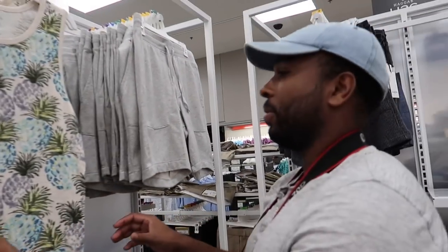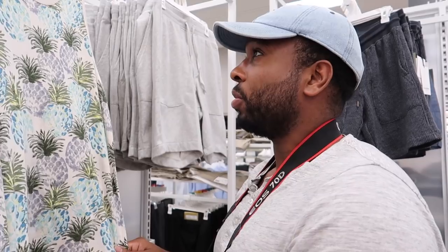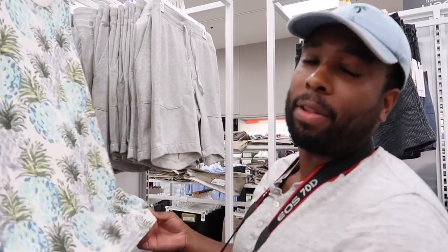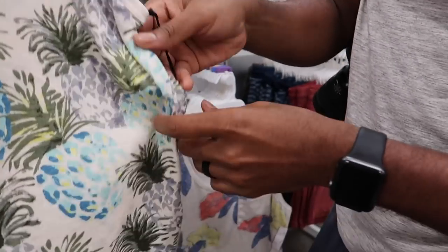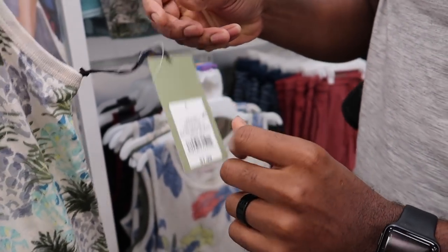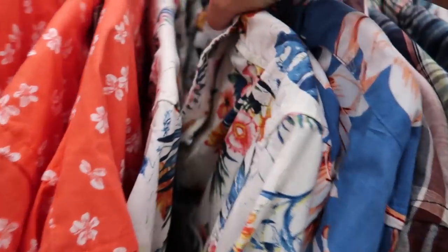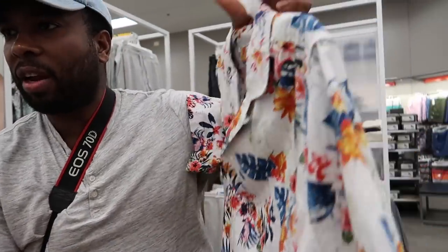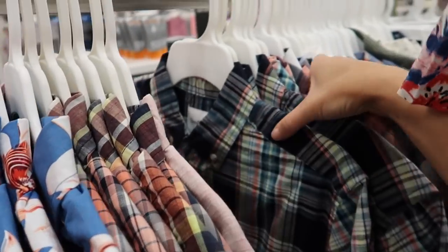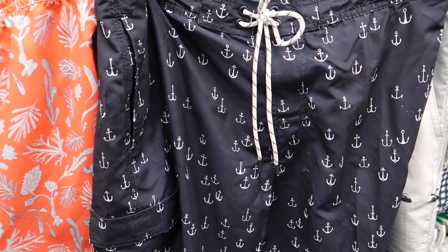Look how cute these tanks are — only eight bucks! Fun fact: when you're taking photos in front of cool subjects, you need to wear colors that pop out of the background, so bright colors like this are great. This one by Goodfellow stretches too. It's very simple, very tropical, and perfect for cruising.